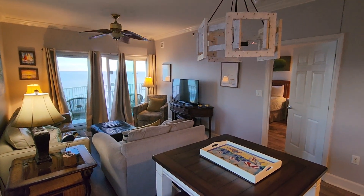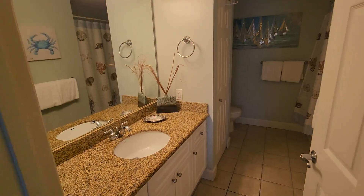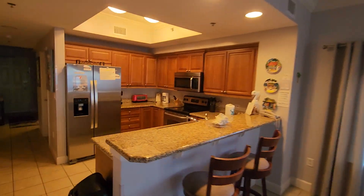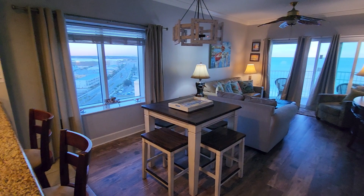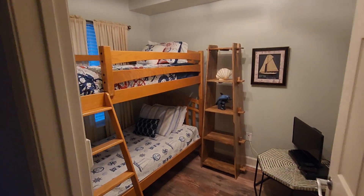Here we go. Second bedroom and a bunk room — isn't that nice?